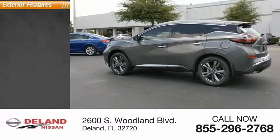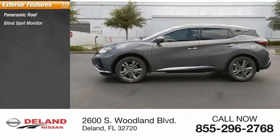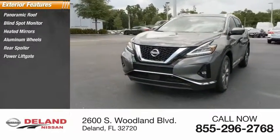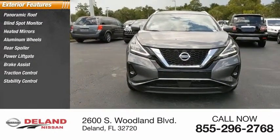Here are some of this vehicle's great options: panoramic roof, blind spot monitor, heated mirrors, aluminum wheels, rear spoiler, power lift gate, brake assist, traction control, stability control, and intermittent wipers.